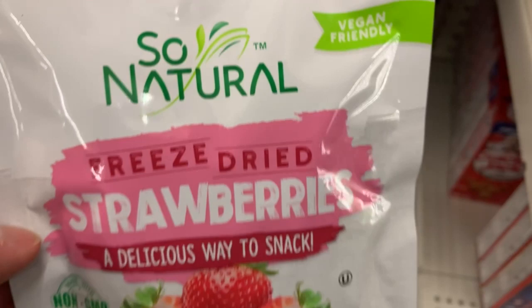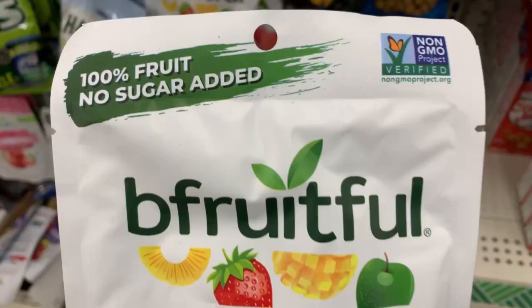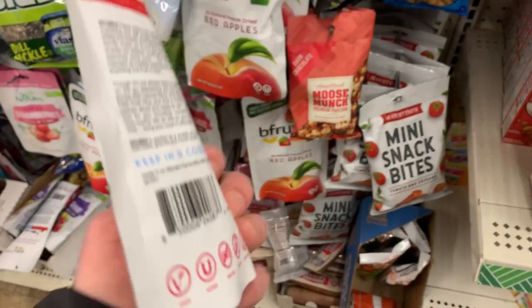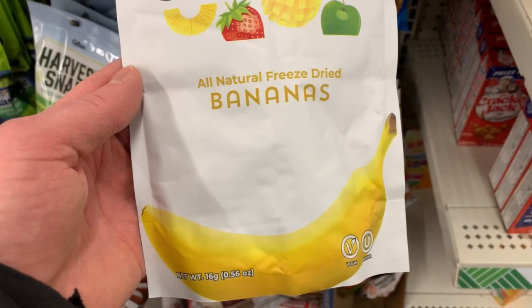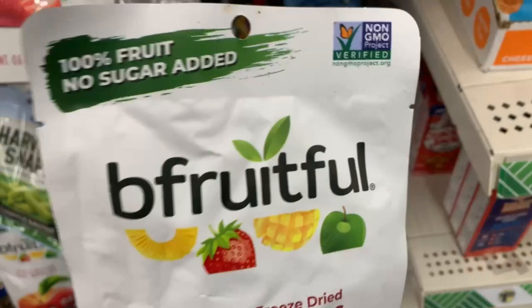Vegan-friendly freeze-dried strawberry snacks over in the snack aisle. They've got a bunch of different ones of these — strawberry banana. Right there on the back it's got all your disclaimers for allergens, but most importantly it says vegan, which is what we're looking for here in this video. These are only $1.25 — everything in the store is pretty much $1.25.